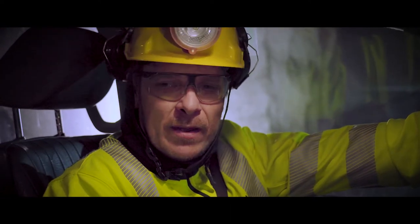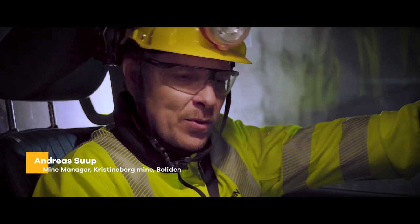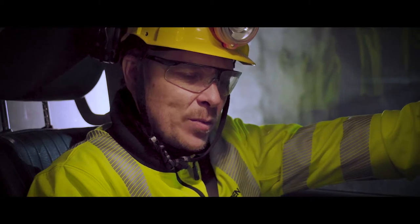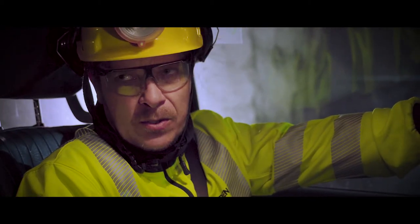I'm pretty new as a team manager here in Kristineberg. I've been working for about 3 months here. I was very happy when I came here and saw that Boliden had invested in Mobilaris' solution.